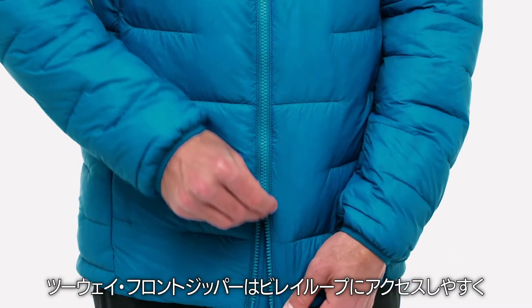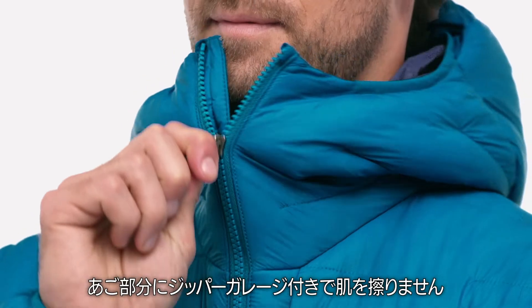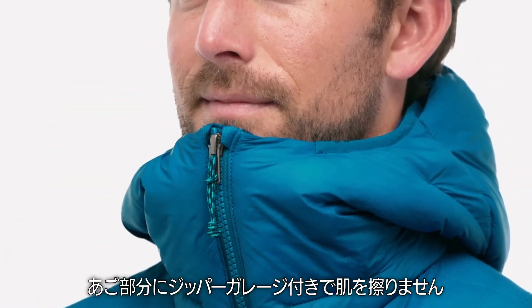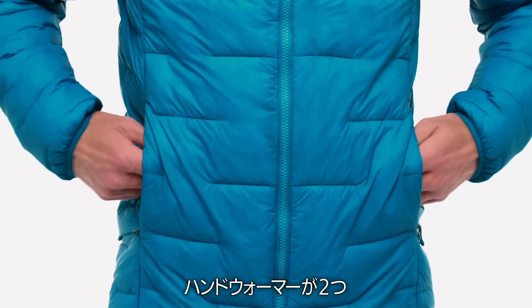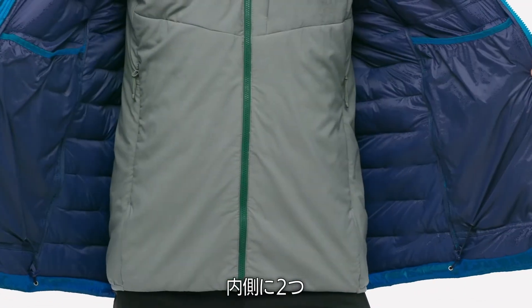A two-way front zipper allows easy access to the belay loop, and a zipper garage at the chin saves your skin. Plenty of pockets sit just where you need them: one on the chest, two hand warmers, and a pair of drop-in pockets inside.